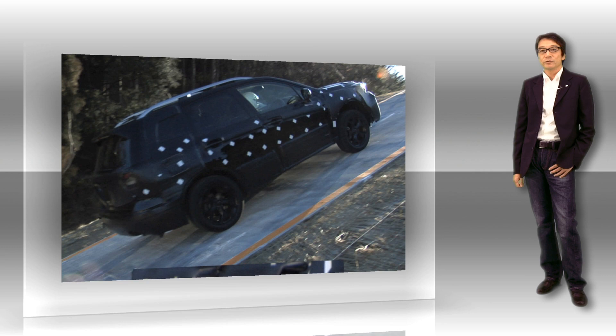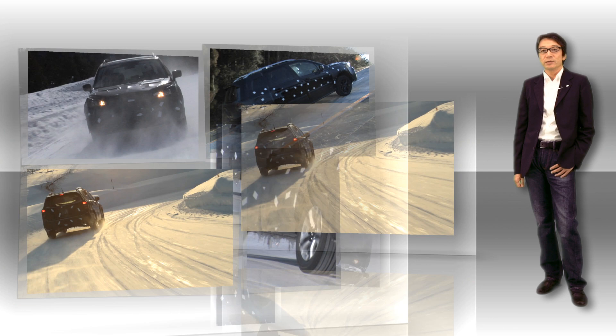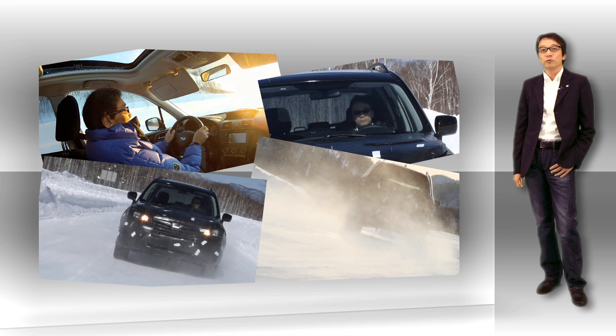One of the biggest attractions of an SUV is the superiority of its ground-covering ability. For the new Forester, we developed the X-Mode, which further improves the already excellent ground-covering ability found in Subaru AWDs.